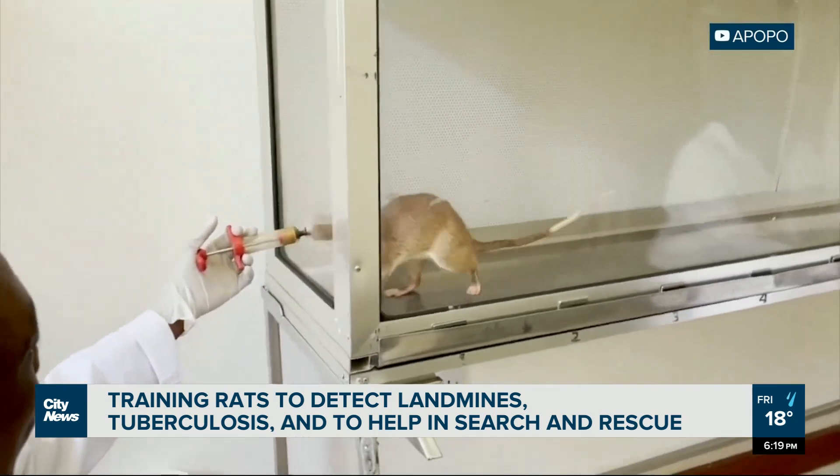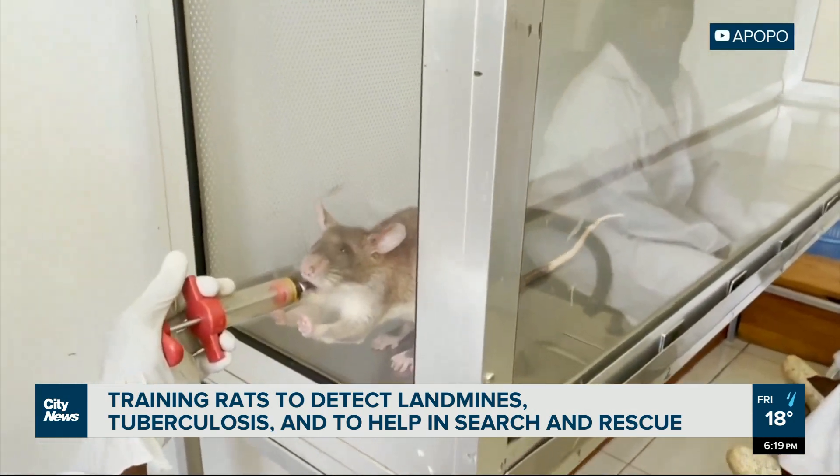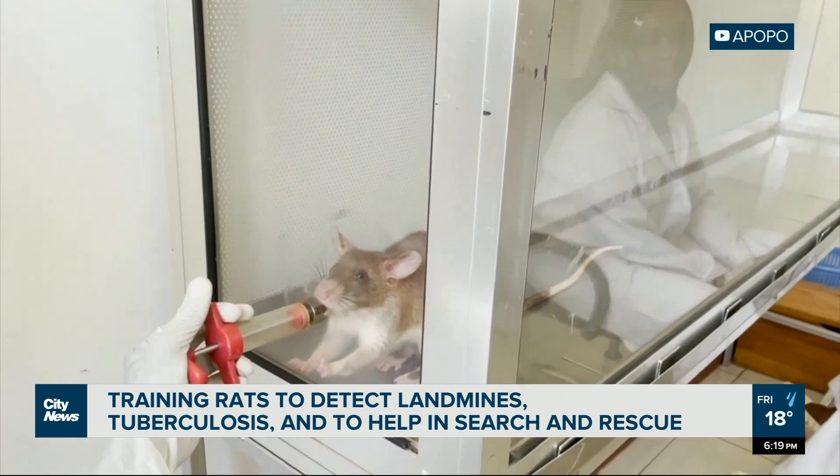And the training builds from there. It takes about nine months to fully train a giant pouched rat, which are the best candidates for the job, in part because of their relatively long eight-year lifespan.